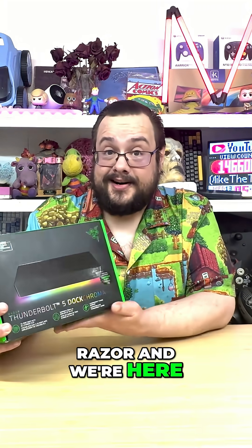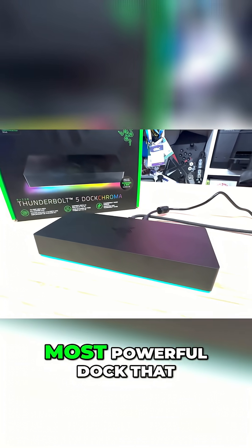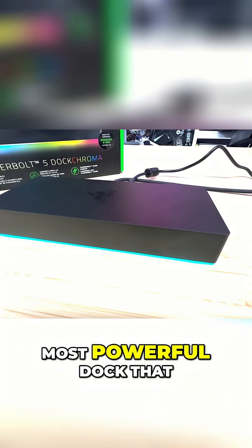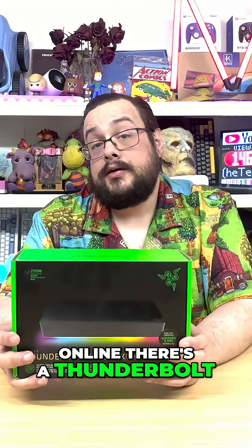We're here to look at the Thunderbolt 5 Dock Chroma. This thing is the most powerful dock that is in my household and that I've seen online. It's a Thunderbolt 5 dock that can support 8K at 60Hz or three 4K screens at 144Hz each — how crazy is that?